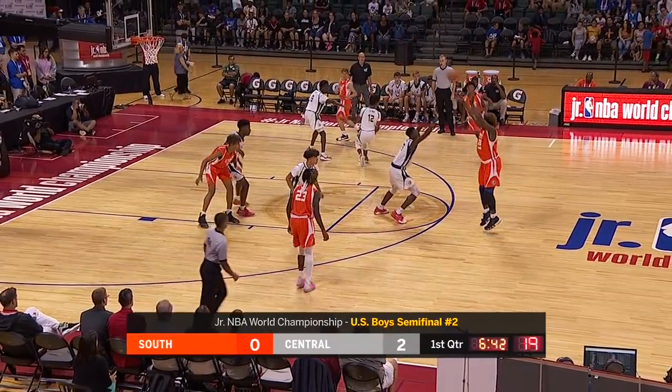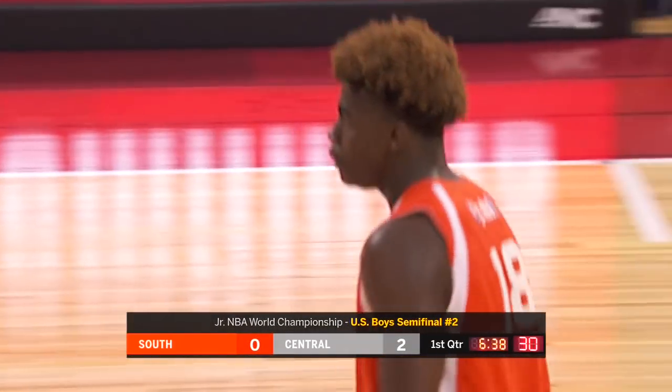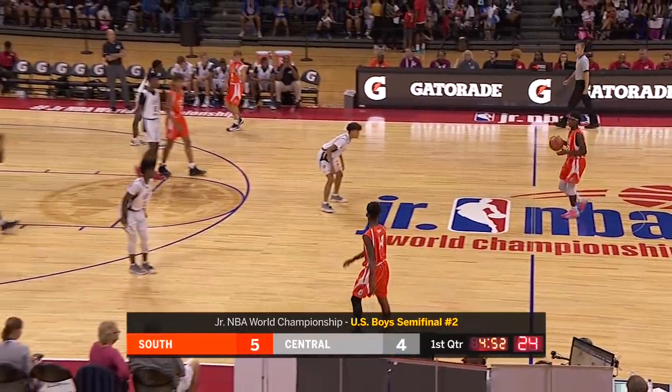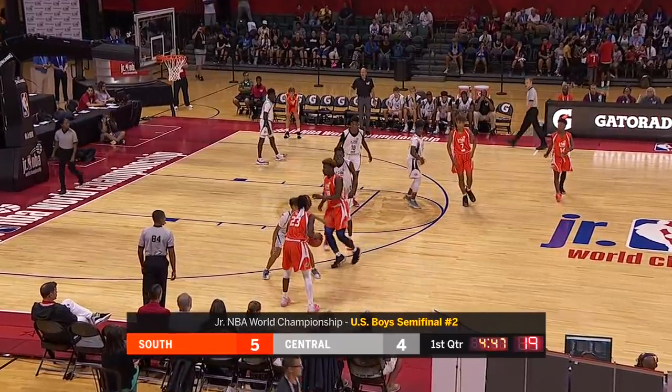Kaysen Wallace with it, pounded on the perimeter defensively and gives it up to Abar to put the South team on the board. Their first basket is a three-pointer for the big fella. Manning and Mark Mitchell Jr. are the leading scorers in the tournament, and they're the two who have the basket so far for the Central team.